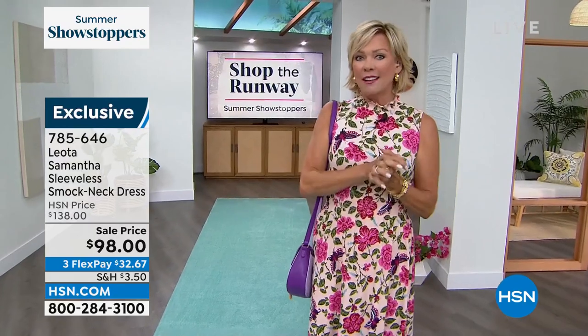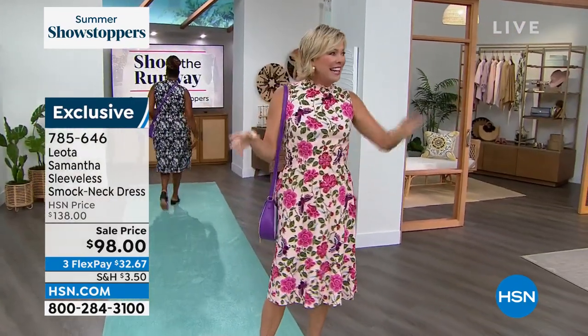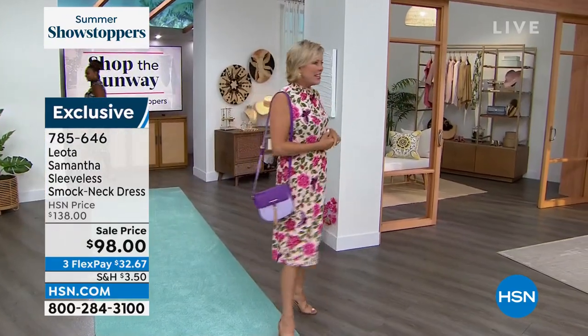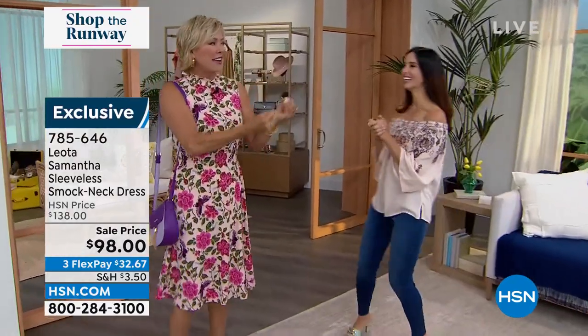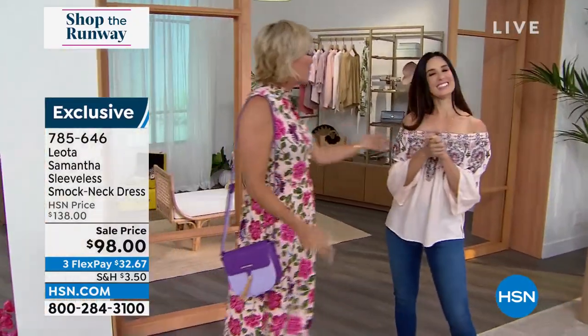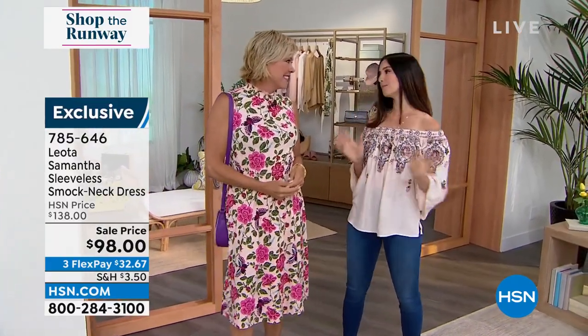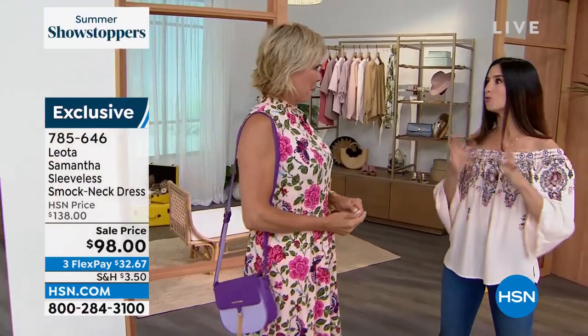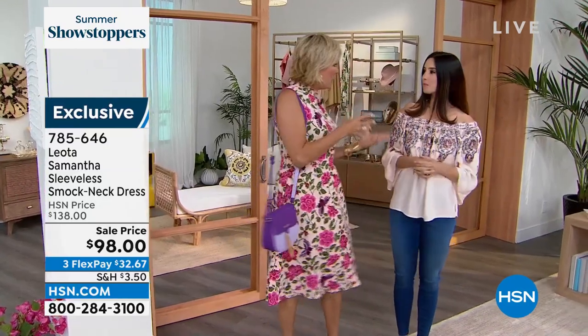I'm very excited to have our style expert joining us for the show — she'll be here every Monday through Friday, five to seven. Her name is Leslie Nafusi, a style and fashion expert who always lends a creative eye to fashion. Welcome back. Thank you so much, Callie. It is a pleasure to actually be here in person. We have so many great looks planned this week. We have two full hours to celebrate all things fashion, which is amazing. We'll be checking in with you periodically.